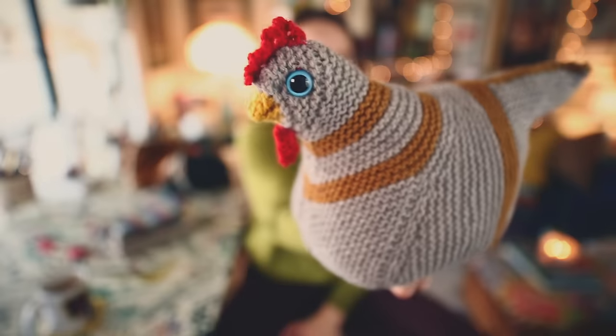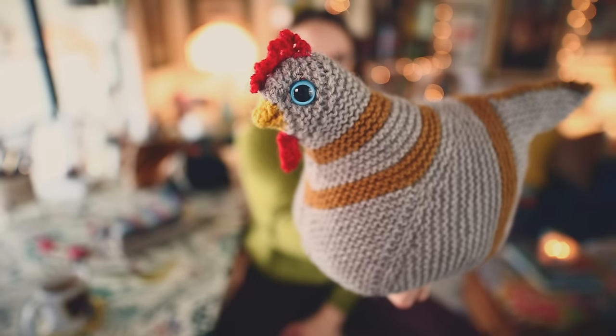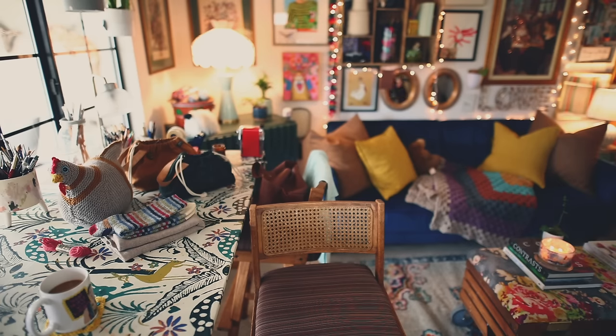The yellow for the feet is Knit Picks Stroll Worsted — just their basic superwash wool worsted — because I had some and I really liked that particular yellow. The eyeballs are little safety eyes I got on Amazon. I wasn't sure how to use them before I got to the point of needing to, so I kind of had to teach myself on the fly, and it's actually really simple.